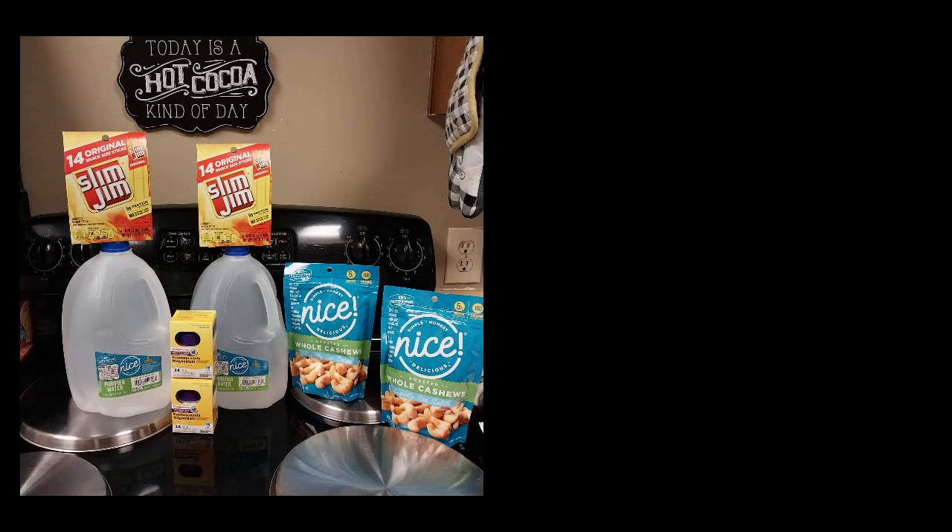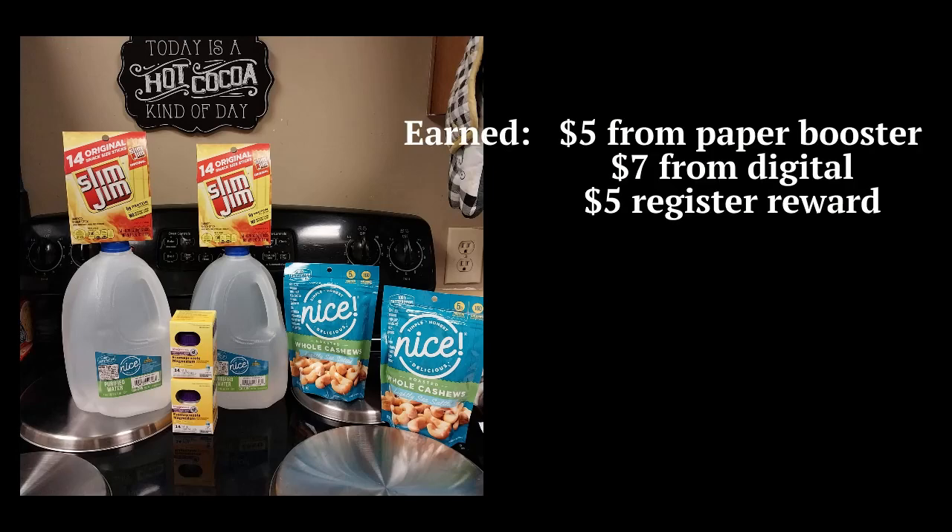Hi everyone, I'm bringing you my CVS, Walgreens, and a little bit of Home Depot. This Walgreens haul here, I paid $28, earned $12 from a digital paper booster, and got a $5 register reward.